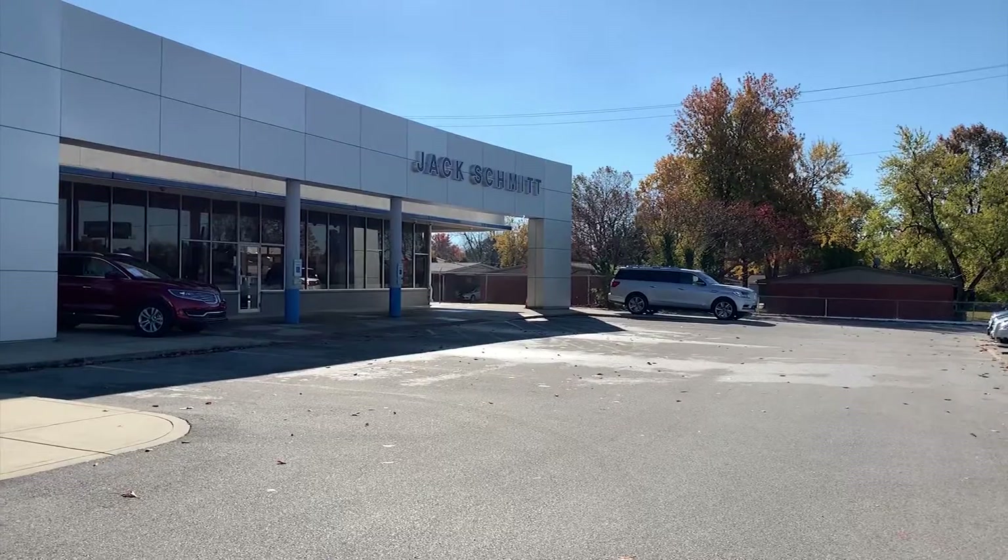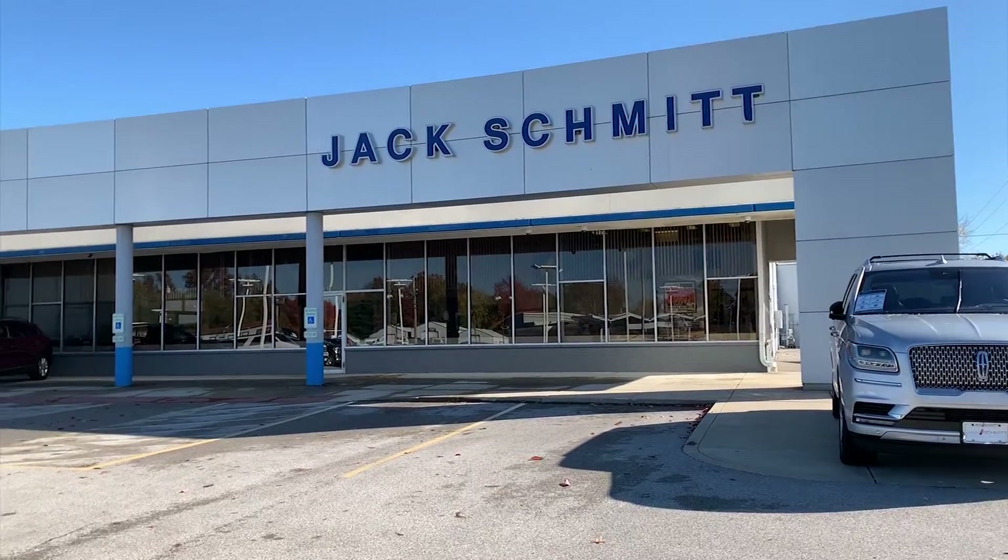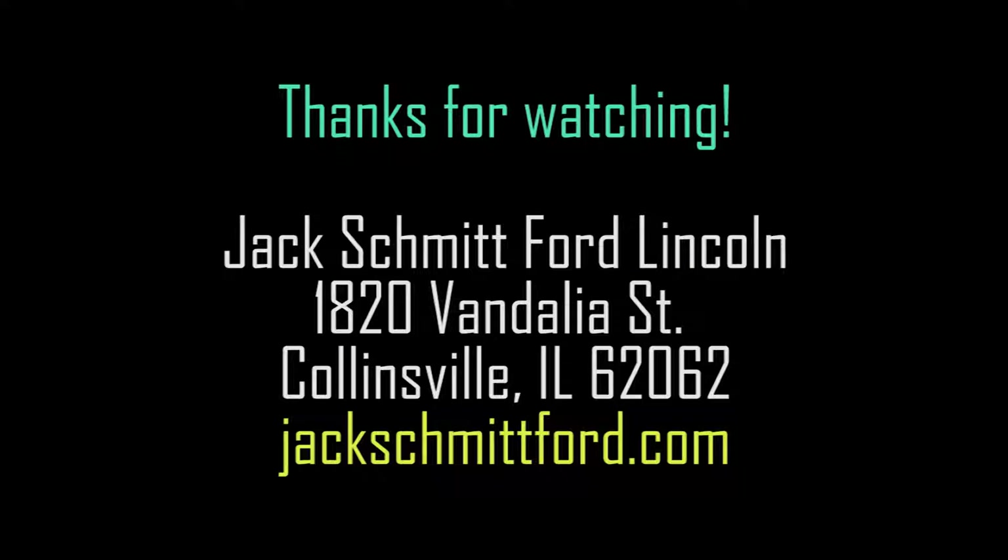Our team here at Jack Schmidt Ford Lincoln is committed to getting you the best vehicle with the best deal and going the furthest to help you maintain your vehicle and keep it like new. If you have any more questions about our Car Wash Club, you can stop by and visit us at Jack Schmidt Ford Lincoln at 1820 Vandalia Street in Collinsville, or visit us online at jackschmidtford.com.